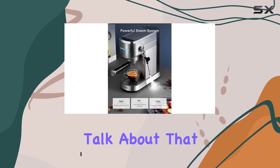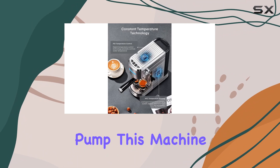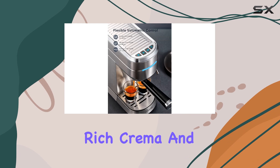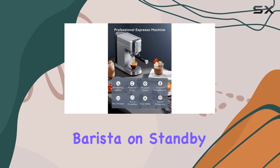First off, let's talk about that high-pressure extraction. With a 20-bar Italian pump, this machine ensures fast and stable extraction, resulting in a full-bodied espresso with rich crema and intense flavors. It's like having your own personal barista on standby.